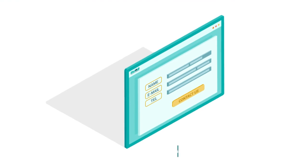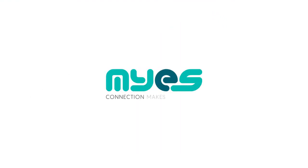Contact us today to find out more. MYES — Connection makes perfection.